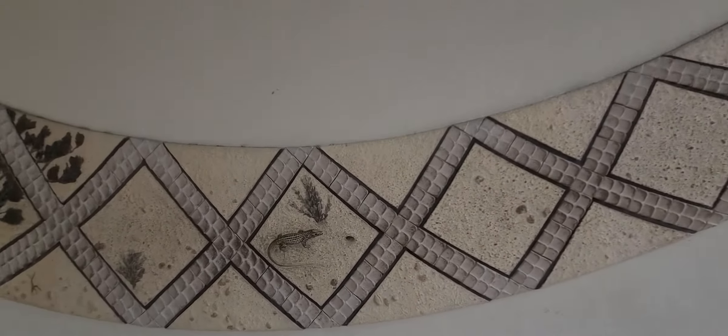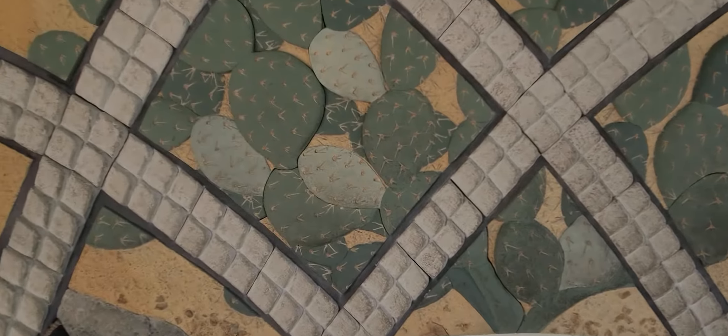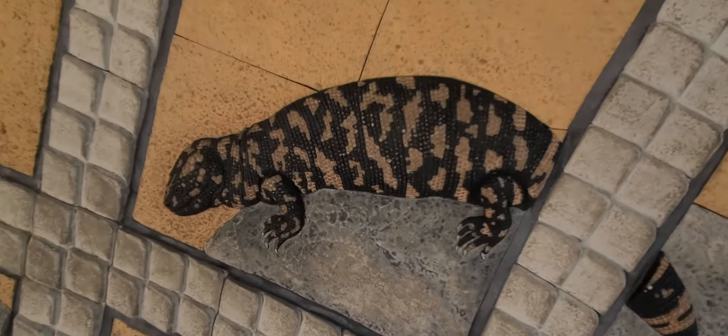So you got the snake wall — it goes over here. You got the little lizard, you got your little plants, got your cactus, got your lizard, got your bird right here, got a snake right here.